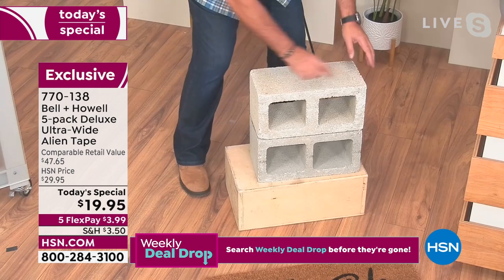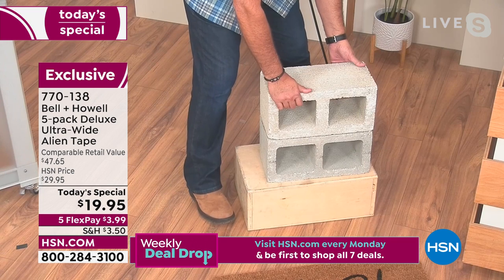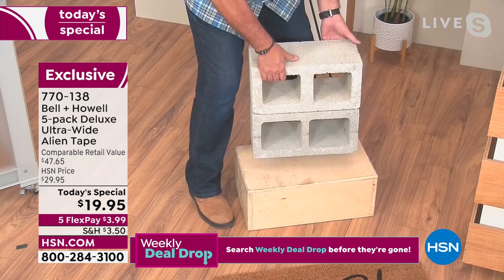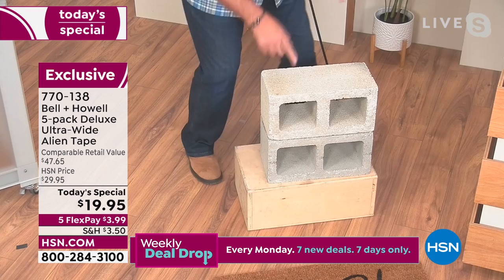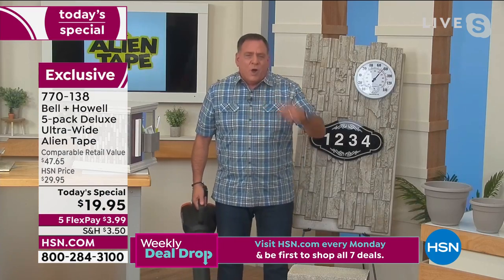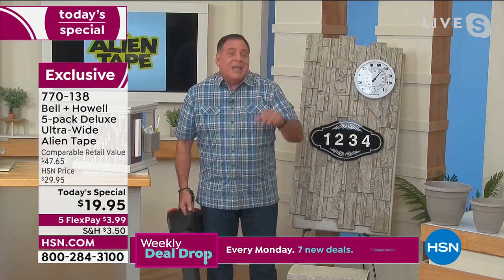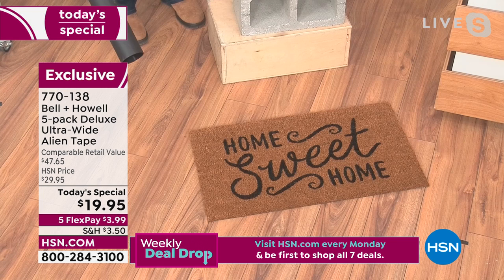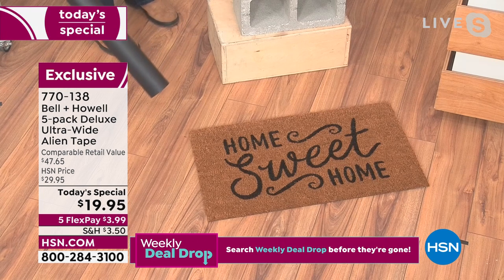The alien tape actually kind of molds to the surface and gets in there and grabs onto it. Right here I've got two cinder blocks held together with alien tape — I'm not saying build your house with it, but I'm showing this as a demonstration on how it works on something heavy and porous. Full disclosure, I've got three strips of alien tape between these two. Each strip holds up to 18 pounds at the wall. These weigh 35 pounds apiece. That's crazy — all held together with alien tape. Now let's do something practical. What if you had a runner or rug you wanted to keep down on the floor?